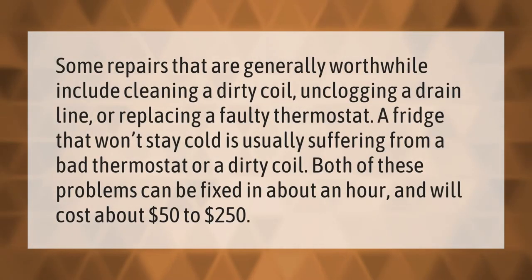Some repairs that are generally worthwhile include cleaning a dirty coil, unclogging a drain line, or replacing a faulty thermostat. A fridge that won't stay cold is usually suffering from a bad thermostat or a dirty coil. Both of these problems can be fixed in about an hour and will cost about $50 to $250.